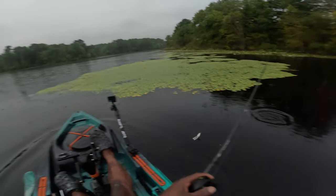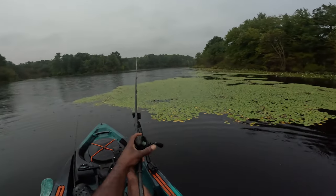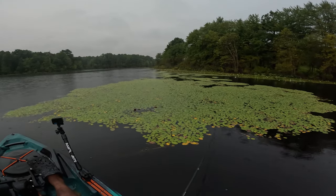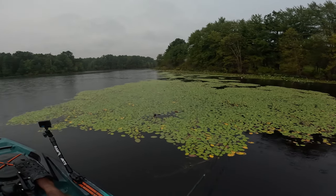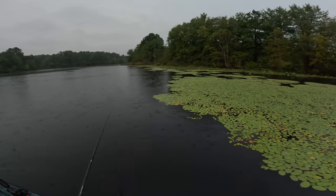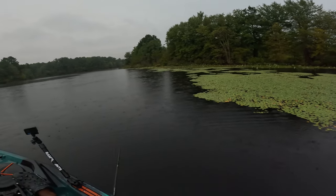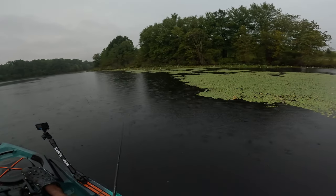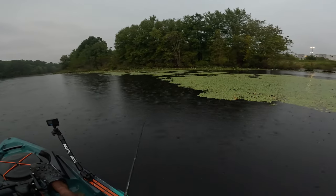Oh my gosh, how did he miss that? Y'all saw that - that was a big one! Golly, that was insane. How did that fish miss that though? We got a ton of pads, a ton of grass, it's just the perfect conditions. I'm only rocking 20-pound braid on this setup - a seven-foot-three heavy fast action rod, Loose Custom Stick, and I think my reel is a 6.8:1 gear ratio.